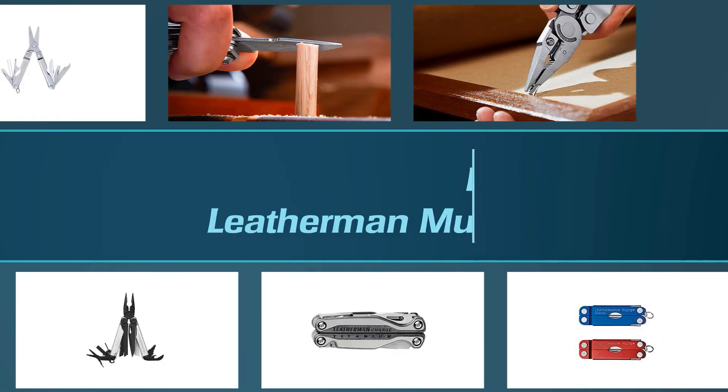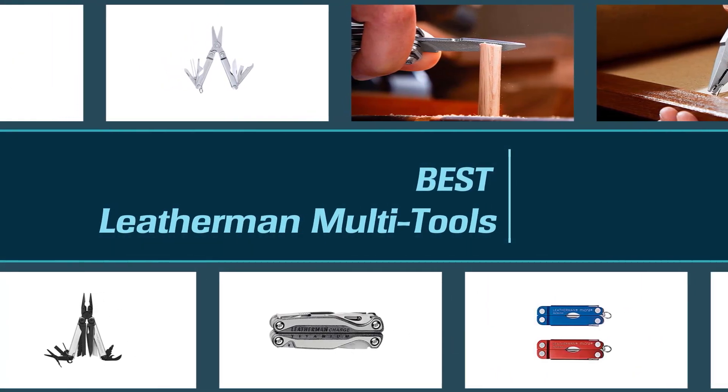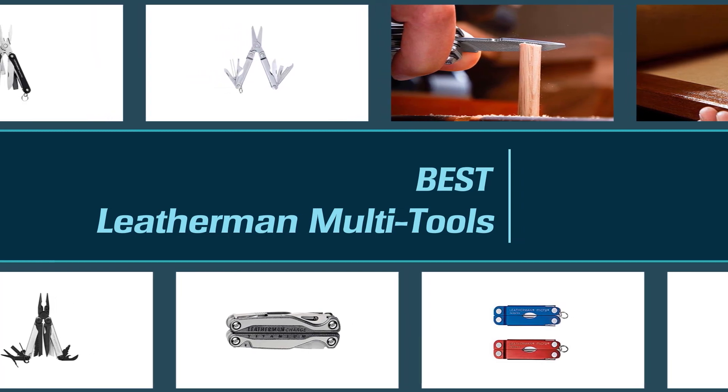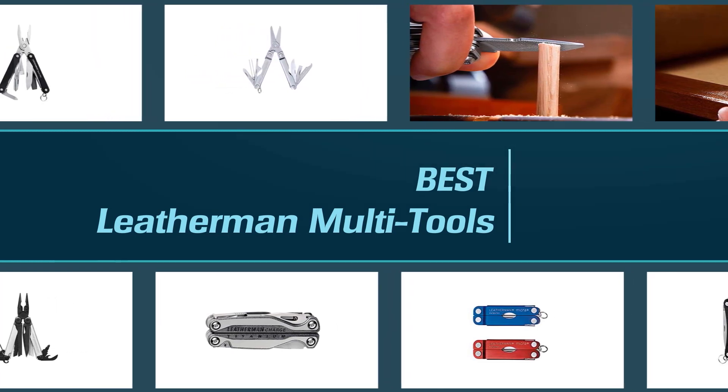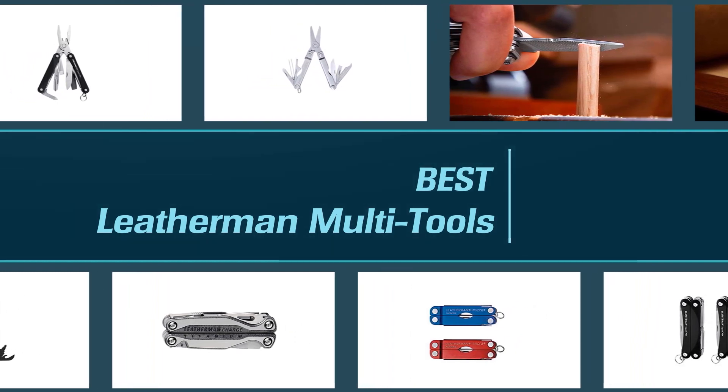Whether on adventures or at home, multi-tools are something practical to have — they provide a set of tools compactly in one piece. Leatherman's tools make some of the best gifts for a few key reasons; most importantly, they're just plain useful. When it comes to gifting, this is a big plus. If you're looking for your perfect multi-tool, check our video of the eight best Leatherman multi-tools available.